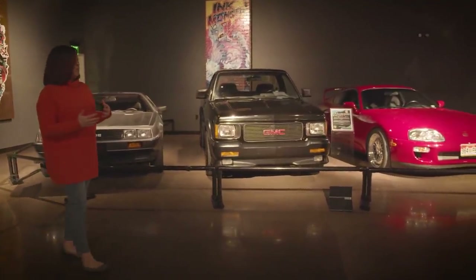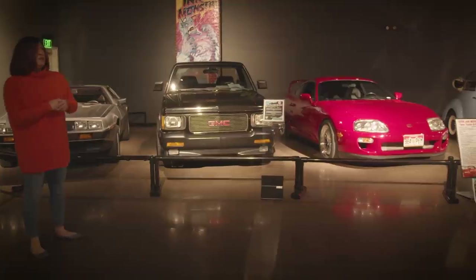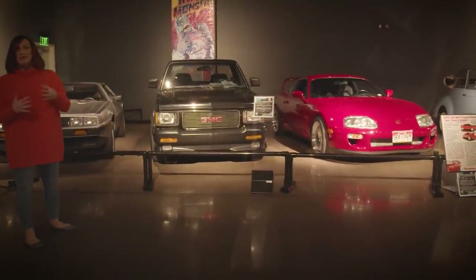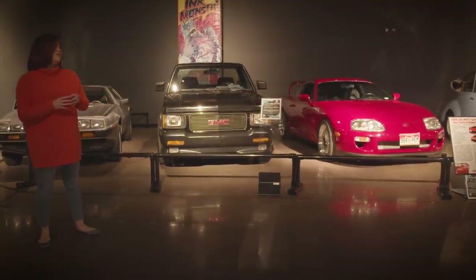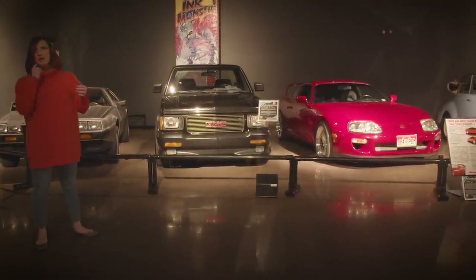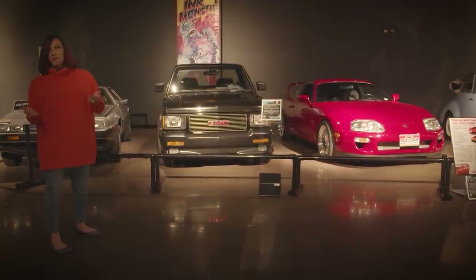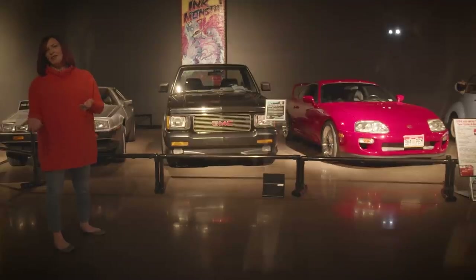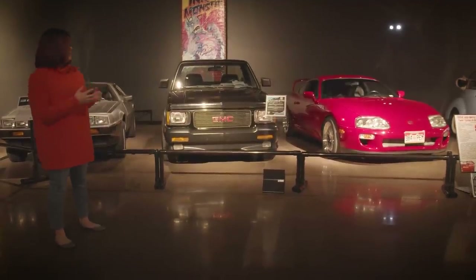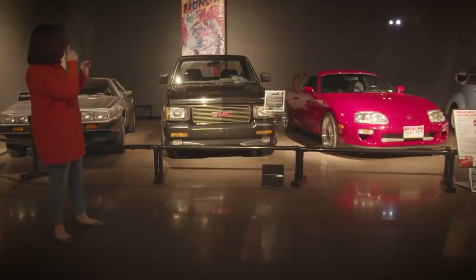We are so fortunate to have a special exhibit here in the museum right now. Every year we do our exhibit called Venture into the Vault, where our fans and friends can submit their own cars to be part of the exhibit and those cars are voted on by the public. We partner with Hagerty for this — they are incredible friends and sponsors. We actually have our Venture cars in right now.